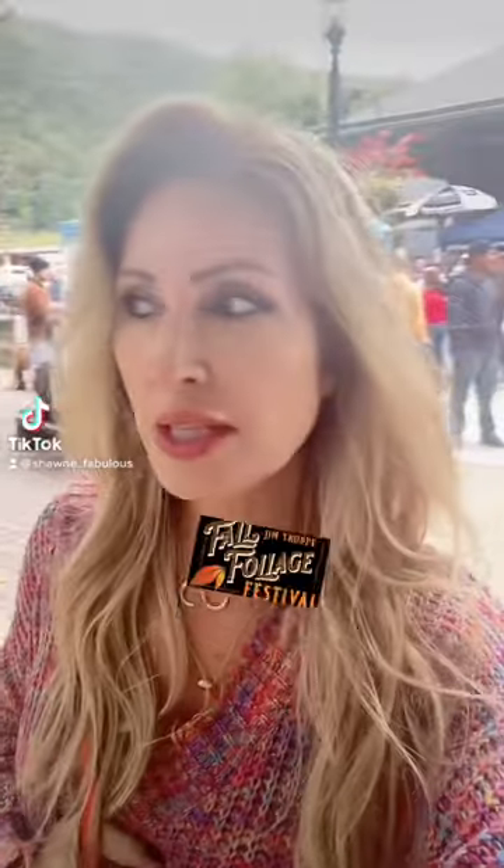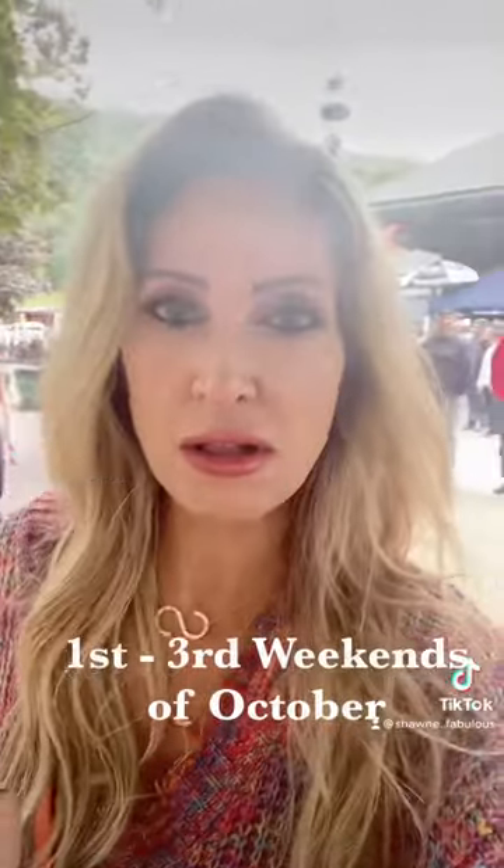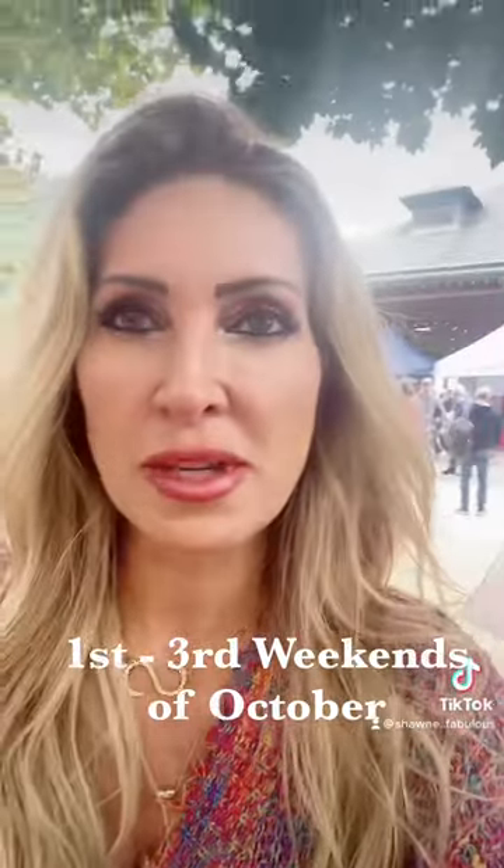So it's the Jim Thorpe Fall Foliage Festival, and it goes on through October 23rd. They have all these vendors — food trucks, live performances, and all kinds of arts and crafts. It's amazing.